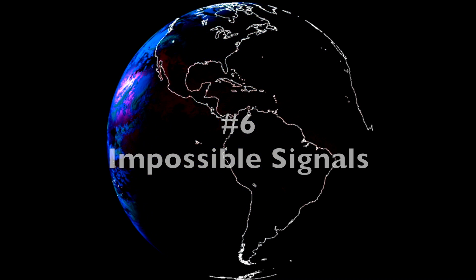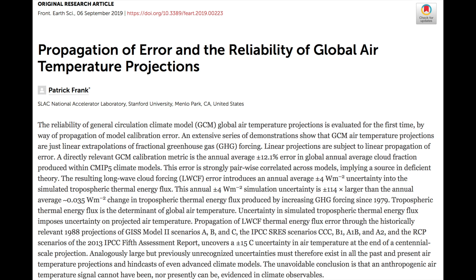Number 6: Impossible Signals. Dr. Frank of SLAC, where grants and politics take a backseat to science, as happens at many national labs. Simply put, this is the mathematical proof that there is no way to legitimately extract a human-caused global warming signal. It's an easy paper to read, following the concept that if you want someone to understand something, you make it as simple as possible. This paper has not been challenged in more than six months of its existence. Mathematically, it shows that the entire global warming blame game is based on fantasy and phantoms.